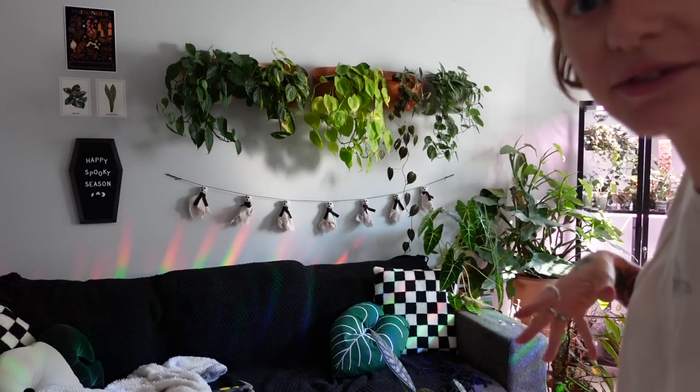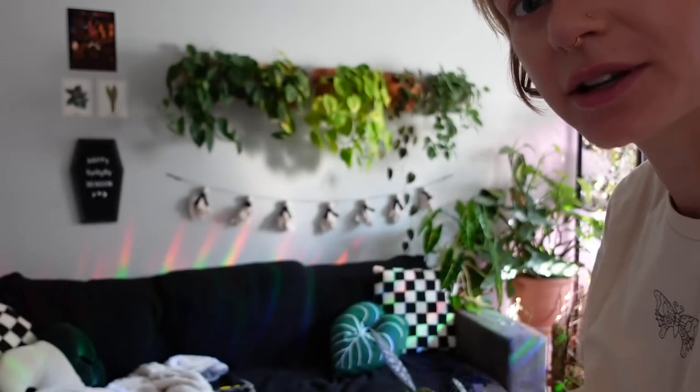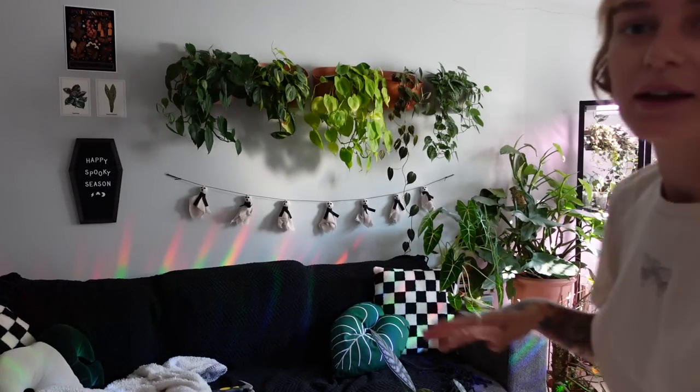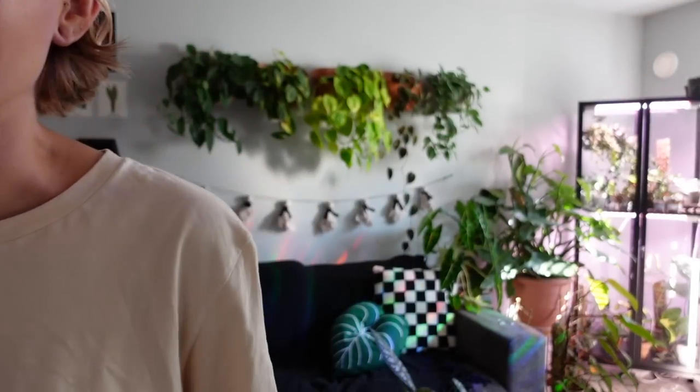Actually, it's not bad looking from the middle. From this angle where you're looking, it looks quite off, but here it's not bad. Anyways, I don't care enough to redo it. I think it's really cute. I'm going to add my couch cushions.